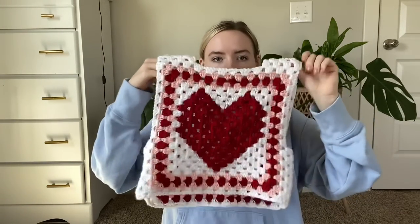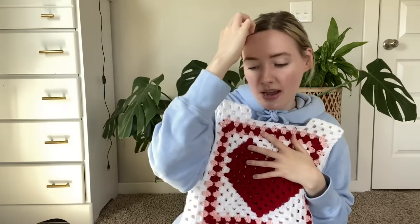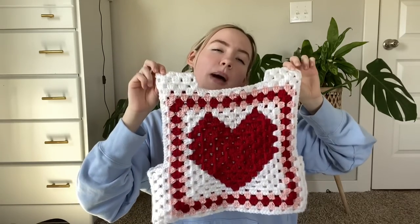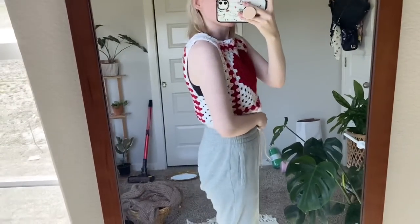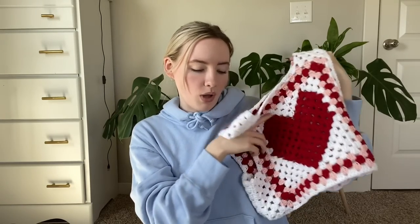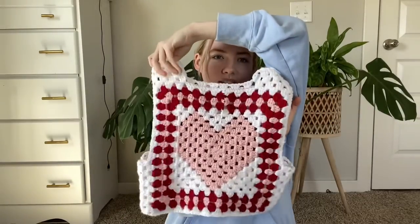I made this for Valentine's Day. I have a pattern for the vest on my YouTube and my blog, and I also have a pattern for this heart version on my blog — the heart version is only on the blog, not YouTube. I made it double-sided and I love it, she's so cute.